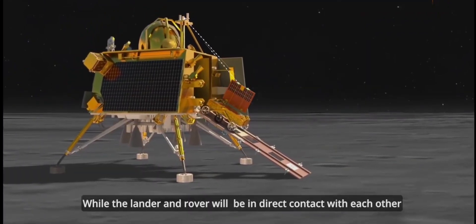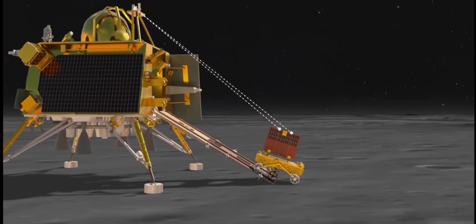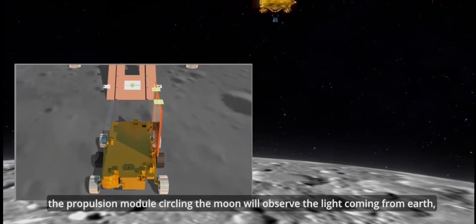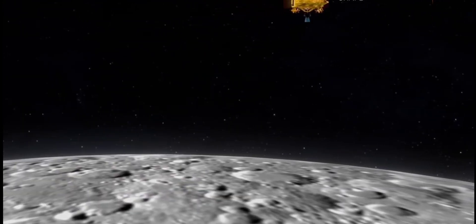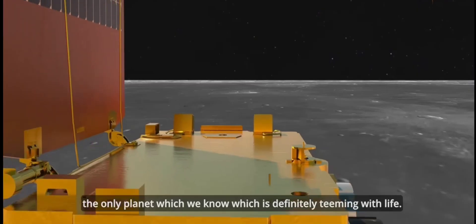While the lander and rover will be in direct contact with each other, the propulsion module circling the moon will observe the light coming from Earth — the only planet which we know is definitely teeming with life.